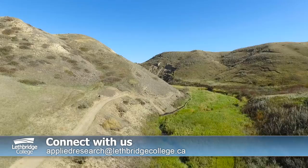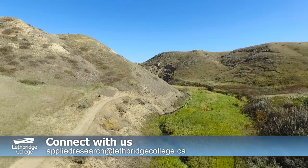Come to Lethbridge College — we're doing practical things in the classroom, and this is an ideal example. Right in our backyard, this is what we're doing, and this is how it helps the environment, the ecosystem, and society as a whole. If you're a student interested in applied research, or an organisation looking for a practical solution to your business problem, connect with us at the Centre for Applied Research and Innovation.